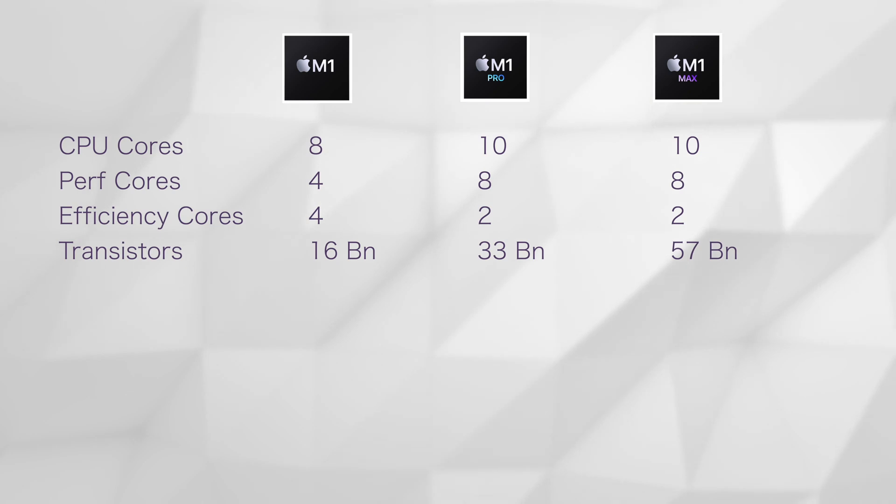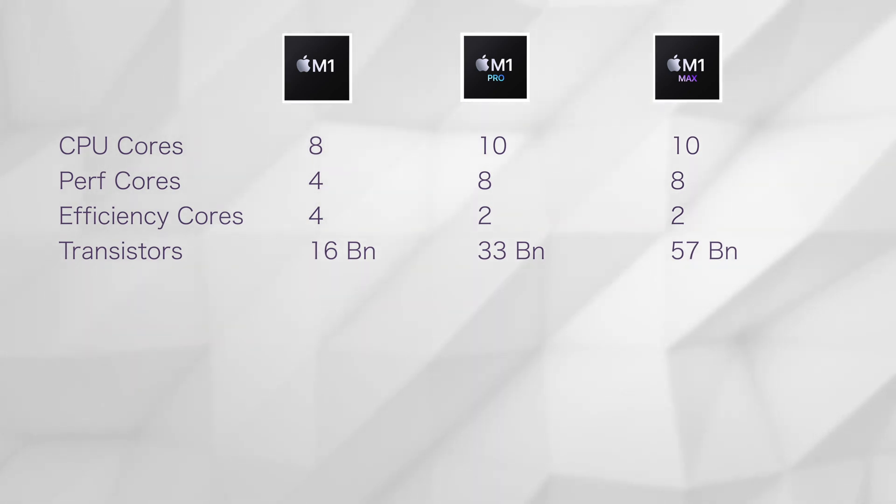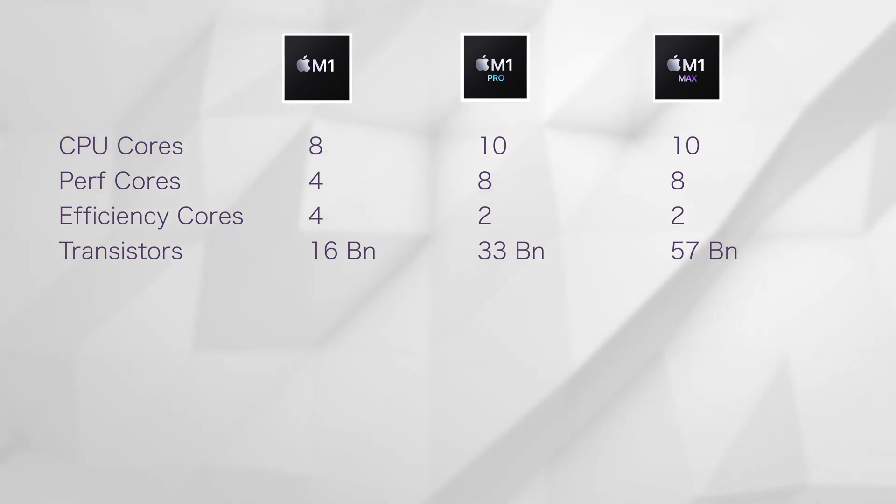For people who need better performance than the M1, consider the M1 Pro or the M1 Max. The M1 Pro and the Max both have 8 High Performance Cores and 2 Efficiency Cores — double the number of High Performance Cores from the M1. The M1 Pro also has 33 billion transistors, that's twice the M1. And the M1 Max has 57 billion transistors, which is twice the number of M1 Pro. Parallel workloads which can take advantage of multiple cores, like compiling code, can benefit from the M1 Pro and M1 Max. For even more extreme CPU workloads, pick the M1 Max.